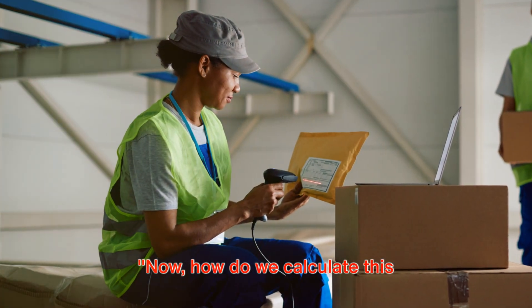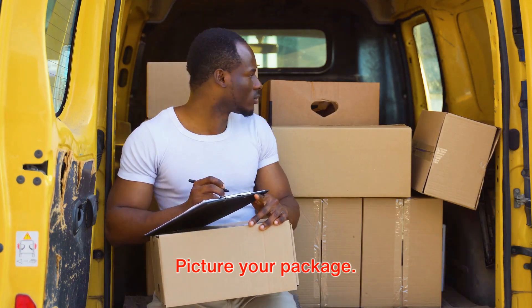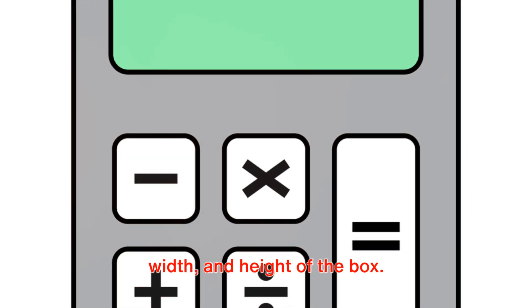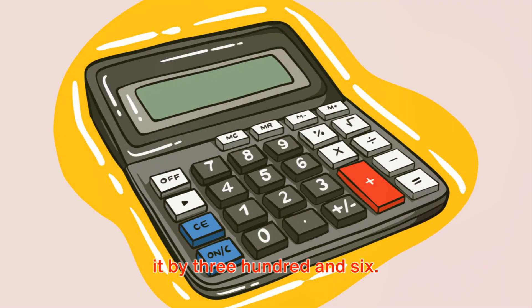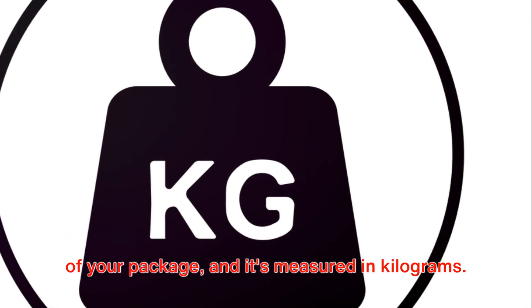How do we calculate this volumetric weight? It's quite simple. Picture your package — we start by figuring out its volume. This is done by multiplying the length, width, and height of the box. Once we have the volume, we then divide it by 306. The result? That's the volumetric weight of your package, and it's measured in kilograms.